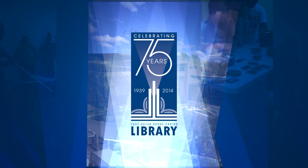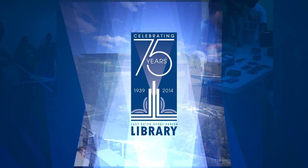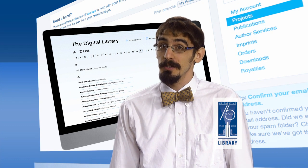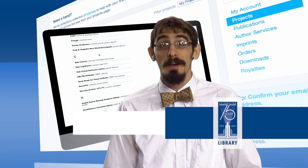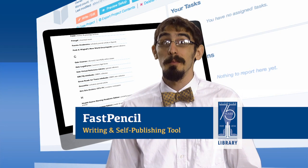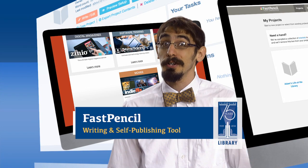Are you working on a book and need to get it published but don't know how? Are you a member of a writing group and need to collaborate with your members? Well, you need to check out FastPencil for Libraries, your all-in-one tool for creating, publishing, and distributing your book.